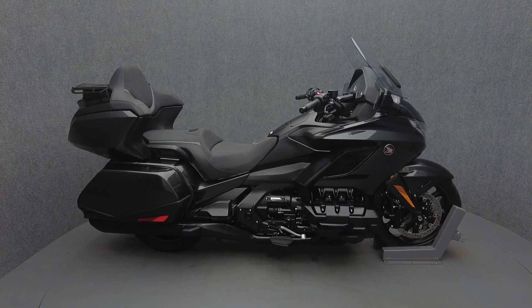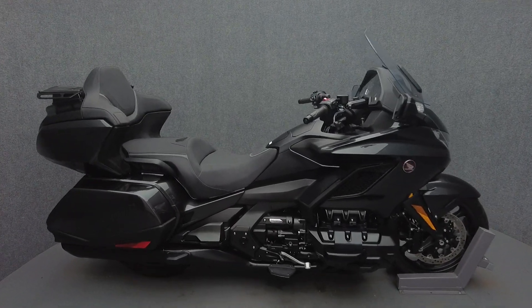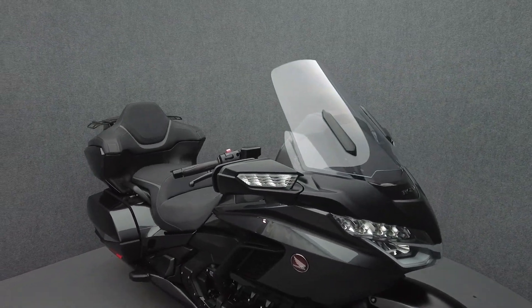Hey everyone, this is Keegan from National Power Sports. This one-owner 2022 Honda Goldwing Tour with only 5,269 miles passes New Hampshire State Inspection and runs well.